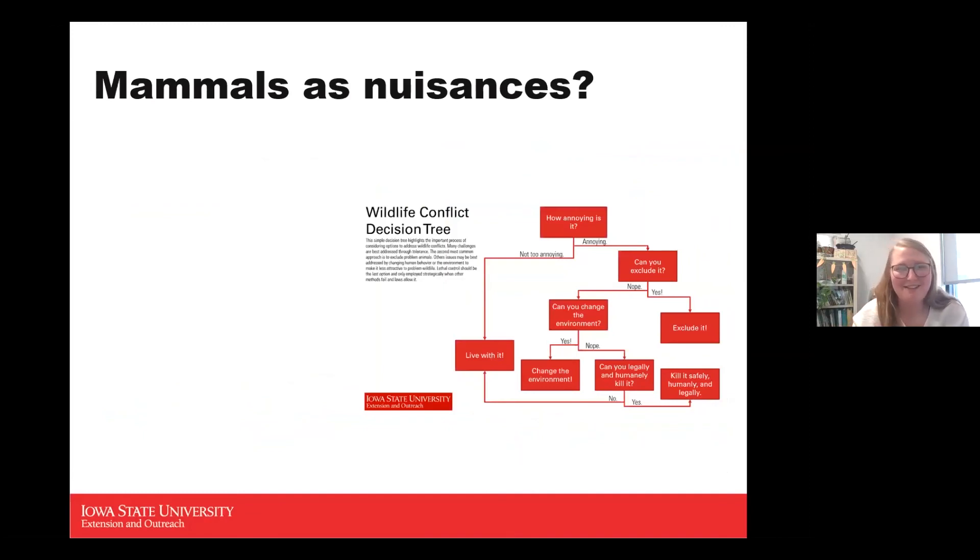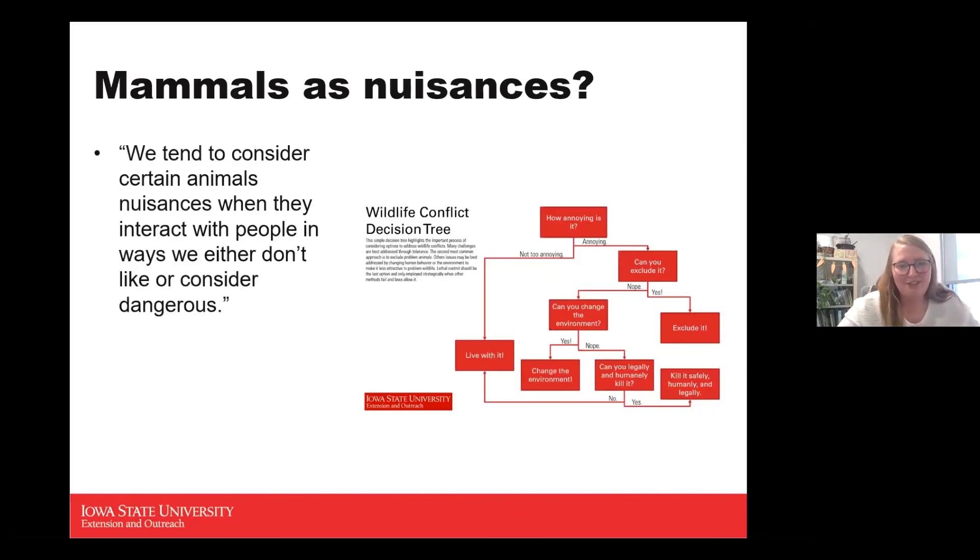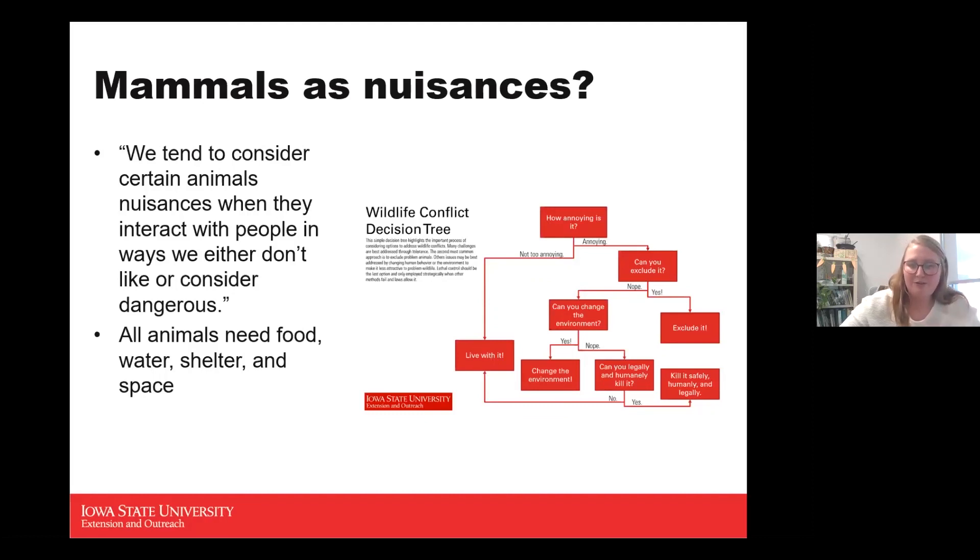A big thing gardeners think about is mammals being a problem. Wildlife specialist Adam Janke put together a great flow chart about how to handle problem animals — first asking how annoying the animal is, and if it's not very annoying, just live with it. As quoted from the Iowa Mammals Wildlife Series: 'We tend to consider certain animals nuisances when they interact with people in ways we don't like or consider dangerous.' All animals need food, water, shelter, and space — if we take away those pieces in our yards or gardens, it helps keep mammals out.